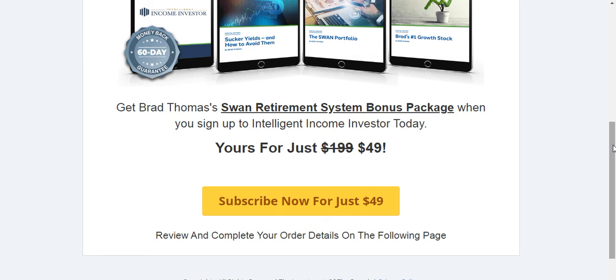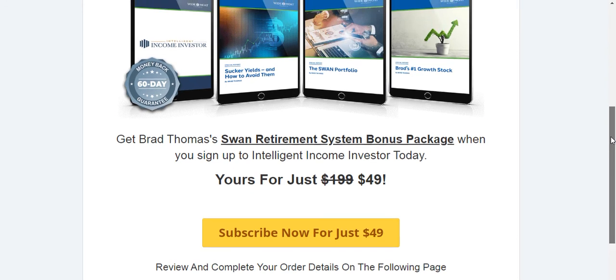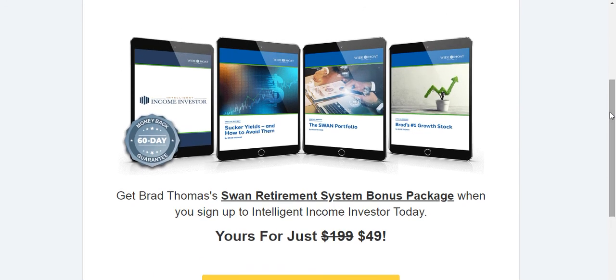You also get a 60-day money-back guarantee. So if you want to try it out, you've got a full 60 days, and if you don't like it you can request your money back. So why not give Intelligent Income Investor a try? You get everything I showed you — all those reports and everything in the members area.